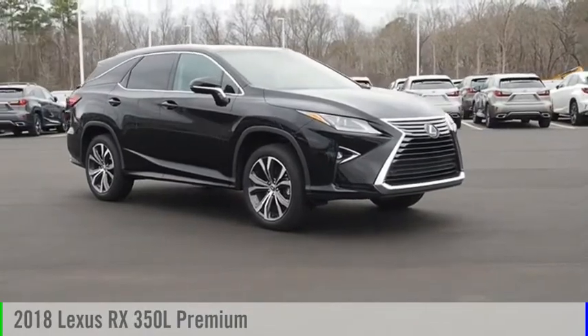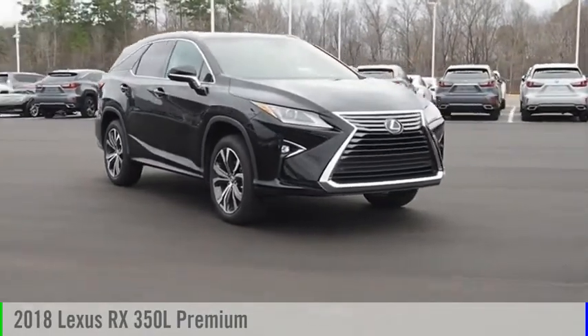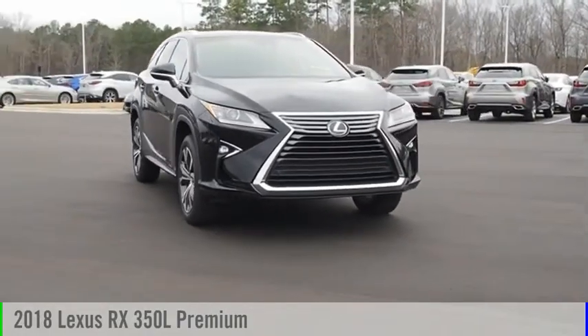Don't miss this great vehicle. It's equipped with great features. Do you want to take this vehicle home? Make a great choice today.